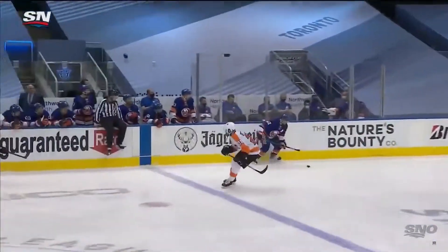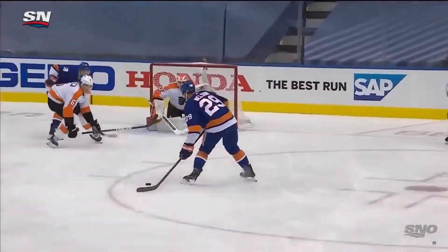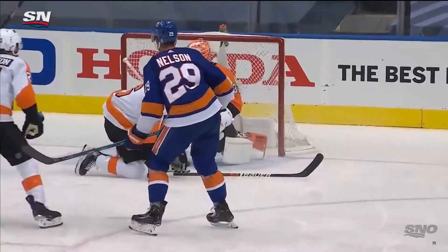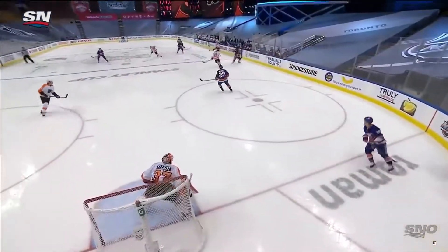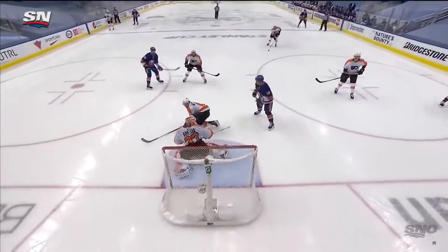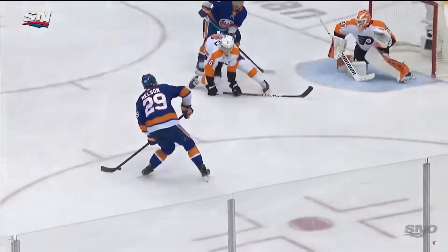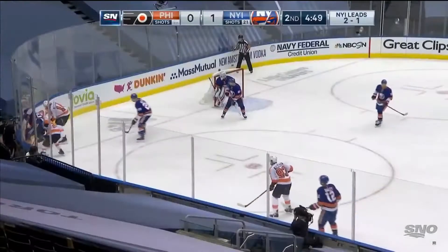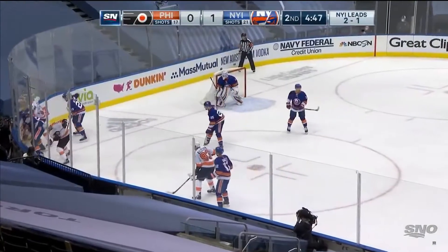They've got to get the puck out and instead throw it right up. Look at everybody blowing the zone — you've got all the white sweaters leaving. Elliot's thinking the shooter is a left-hander and that Nilsson is going to go for a one-timer, so he slides across. But instead of the one-timer, just a little wait to get control — and in that position it's not about how hard you shoot it. He just couldn't hang on to the puck; it bounced away from him.